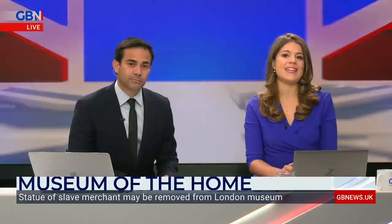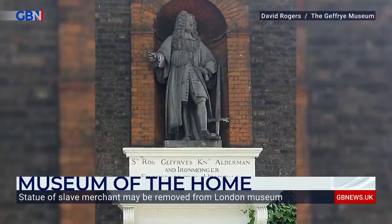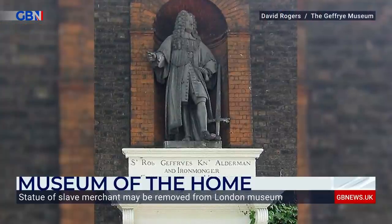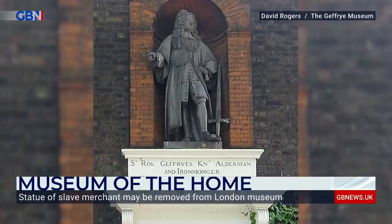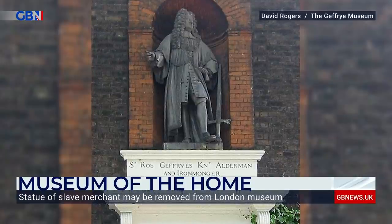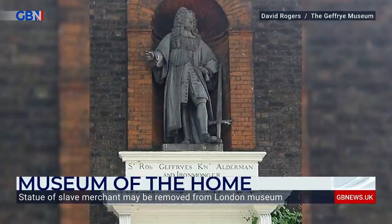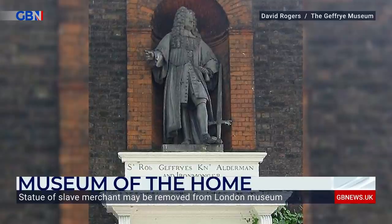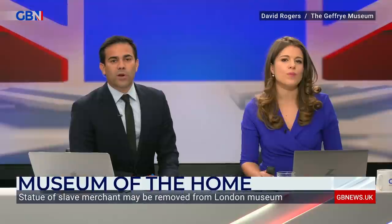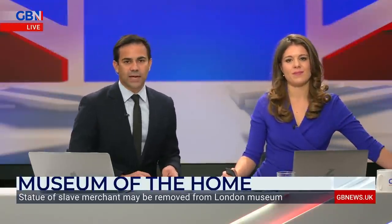A controversial statue of a slave merchant may be moved by an East London museum following a public campaign. The monument of Sir Robert Jeffery, who made his wealth from enslaving people from Africa, is above the entrance of the Museum of the Home, but the museum say they'd like to move it to a less prominent location. Meanwhile, Labour MP Marshal de Cordova criticised the name of a housing complex in South London because of its links to slavery. But what is the best way for London to deal with its difficult history surrounding the slave trade?